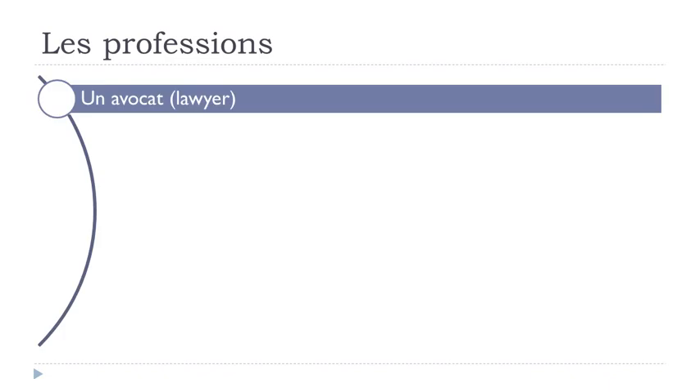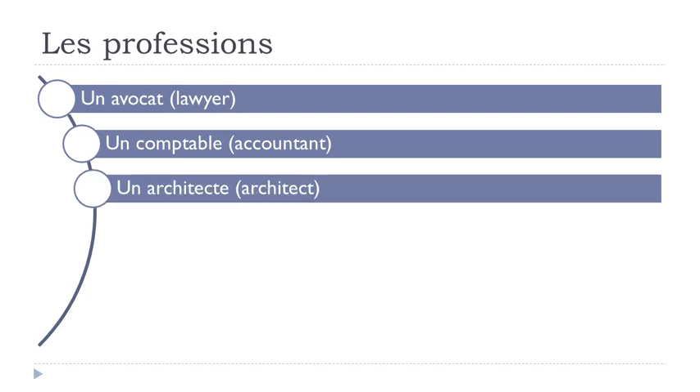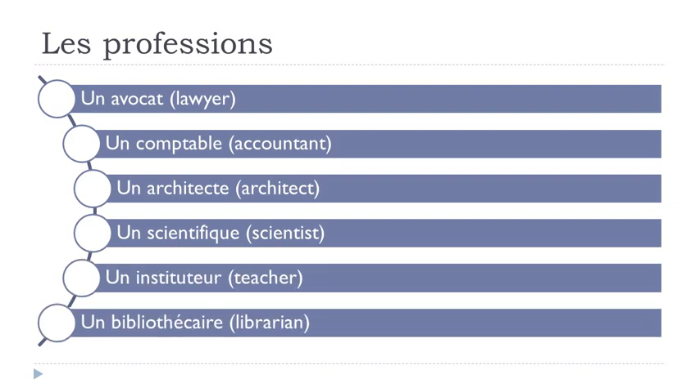Un avocat. Un comptable. Un architecte. Un scientifique. Un instituteur. Un bibliothécaire.